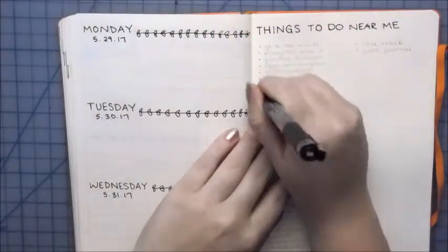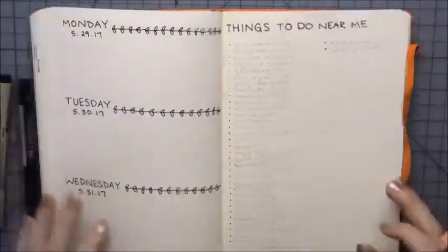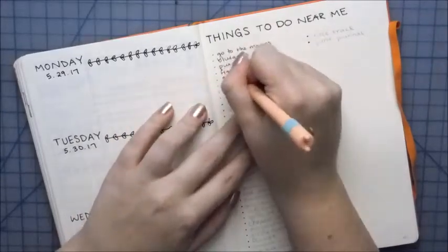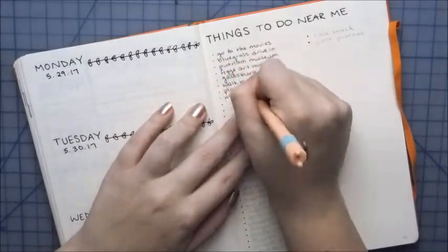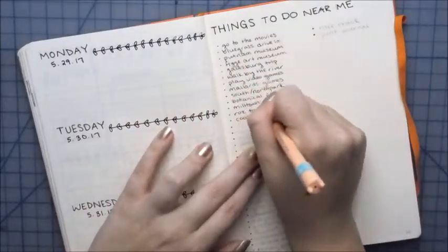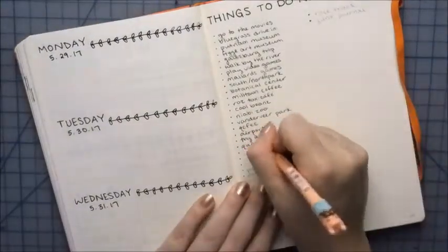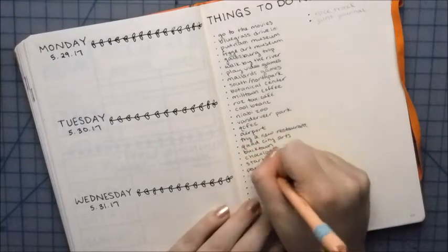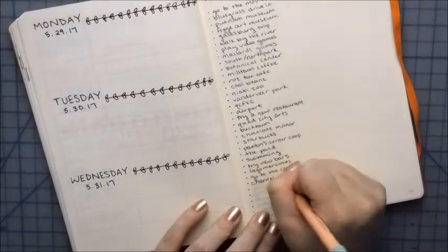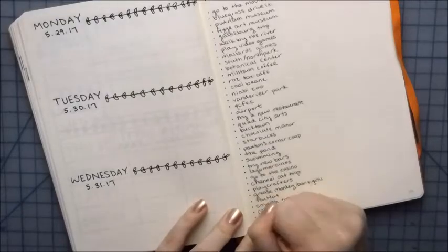I also have a couple of little collections in the back. This one is Things to Do Near Me. Austin and I don't have a lot of money to go on date nights anymore and our schedules are kind of messed up, so these are just things I can either do by myself, stuff we can do together, or stuff I can find to do with my friends. Now that we're 21, we can go do a lot of other things, so I went online, acted as a tourist, and found all these different things we could do either for cheap or free in our area.